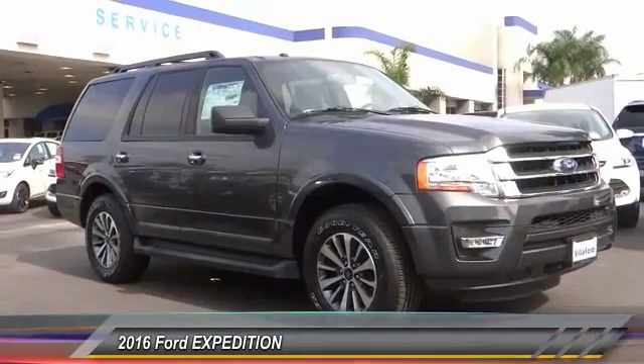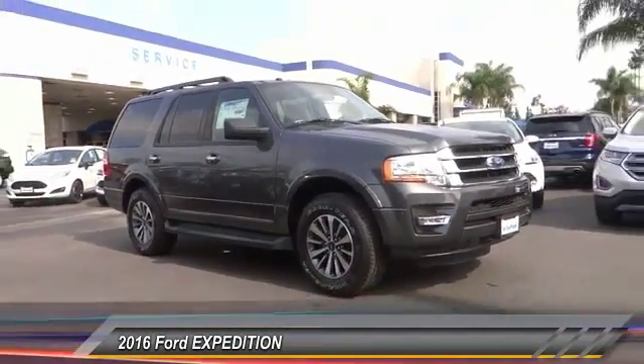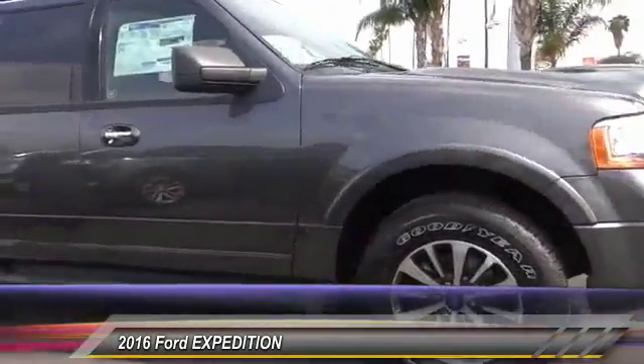2016 Expedition. Powerful. Controlled. Resourceful. Expedition. And is priced below $55,000.